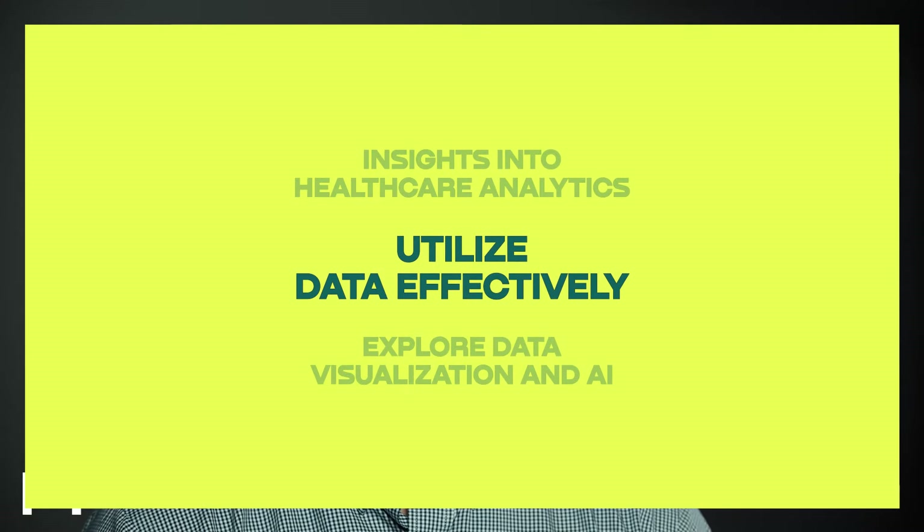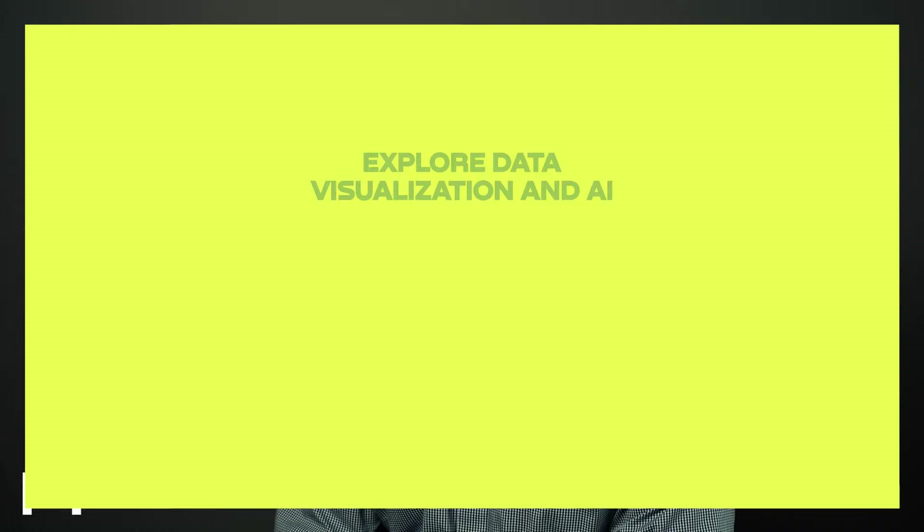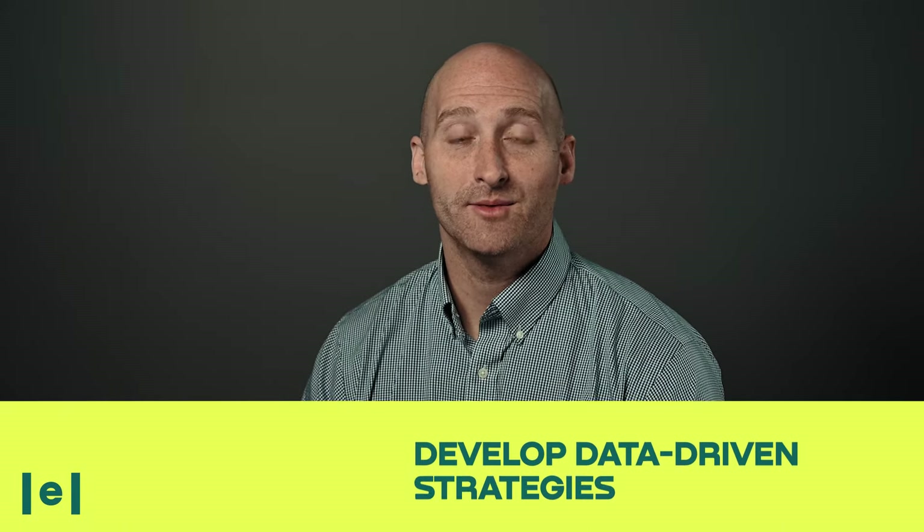After taking this course, you'll gain insights into healthcare analytics and learn to utilize data effectively. We'll also explore cutting-edge topics such as data visualization and AI to provide you with a competitive edge in the healthcare landscape. You'll walk away knowing how to extract valuable insights from healthcare data, develop data-driven strategies for healthcare improvement, and effectively communicate your findings to stakeholders.